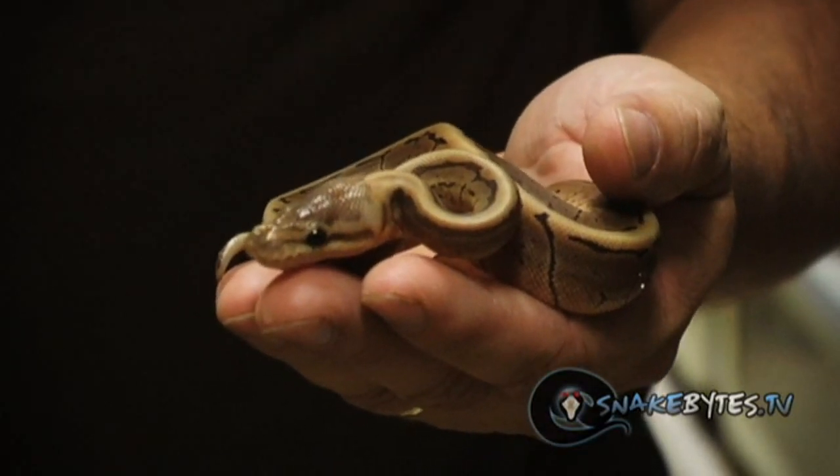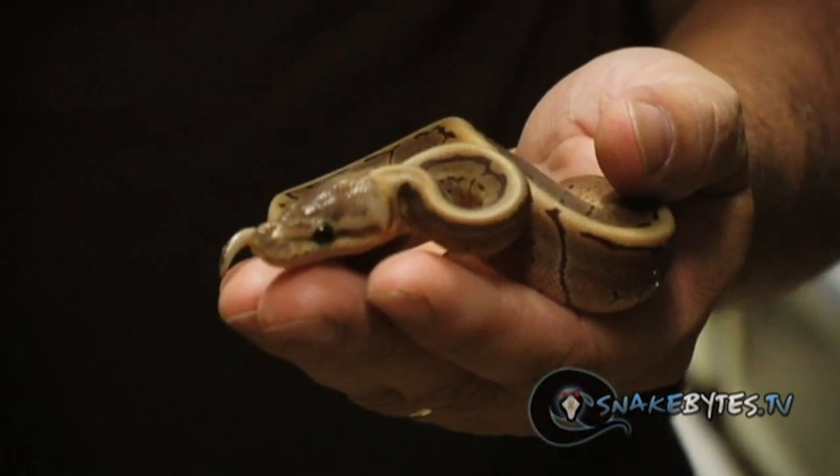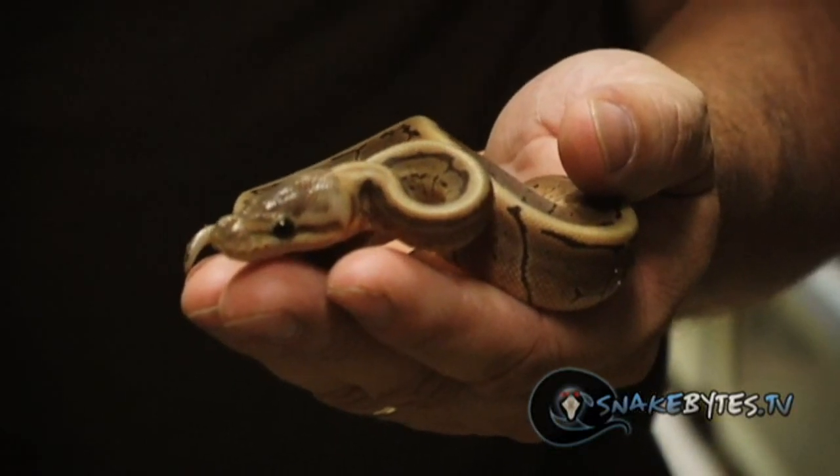This is a really cool first time snake we produced. It's actually a cinnipin woma. I just love the way the mutation melded together with the three mutations — it's got such a cool looking head.